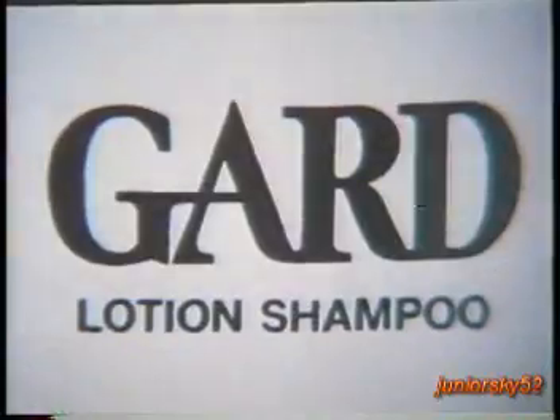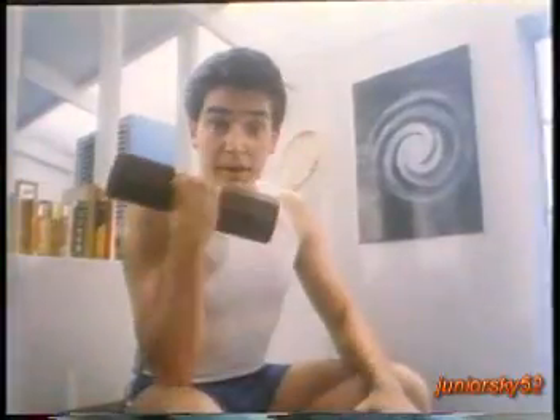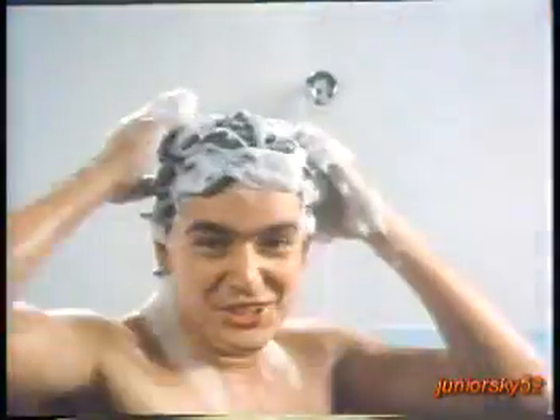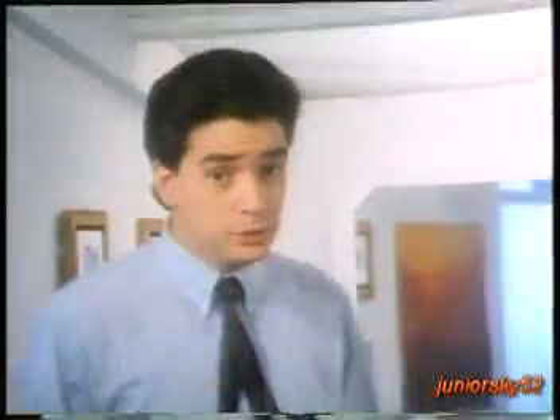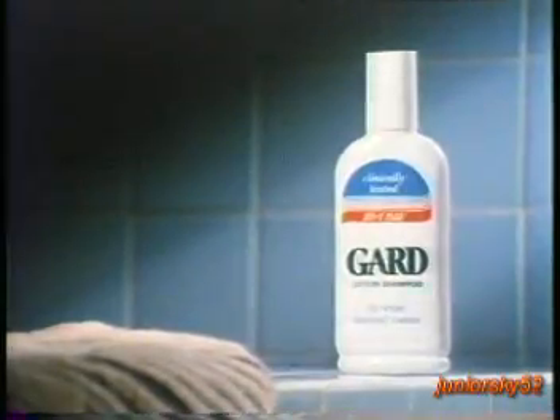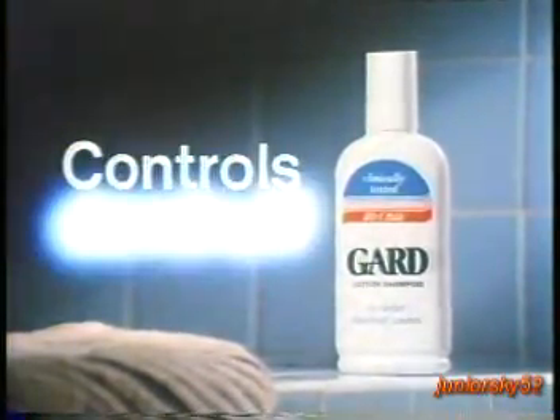GARD's my everyday shampoo. Know why? It's better at keeping dandruff away. I've tried other anti-dandruff shampoos, but only GARD controls my dandruff. Prevents it from coming back. Cause only GARD's got Z07+. Sure, my dandruff's gone, but I still use GARD to keep dandruff away for good. And that's terrific. Use GARD regularly. Controls dandruff better.